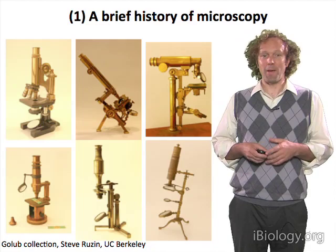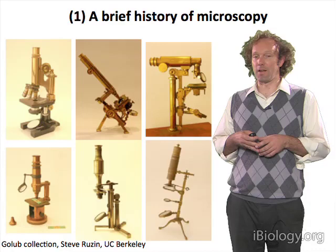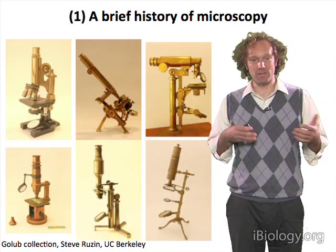Looking back at the earlier versions of the Zeiss microscope, these microscopes were works of art. As you can tell from the pictures here, they were ornate and came in many different shapes and sizes.